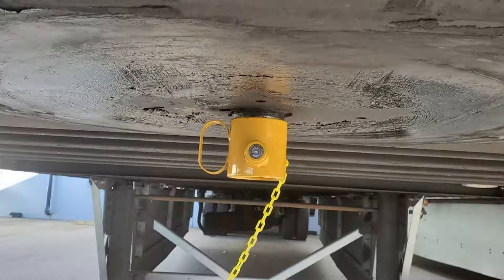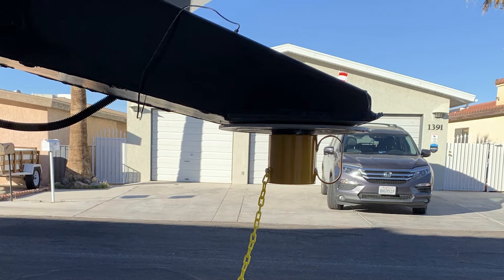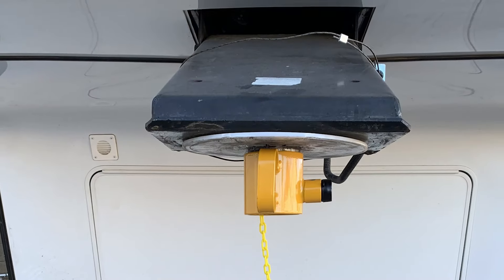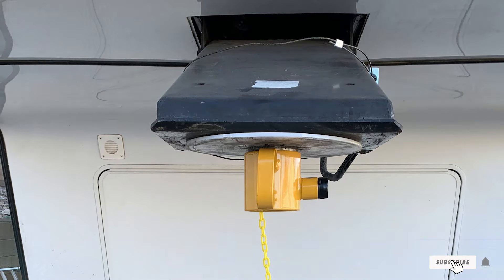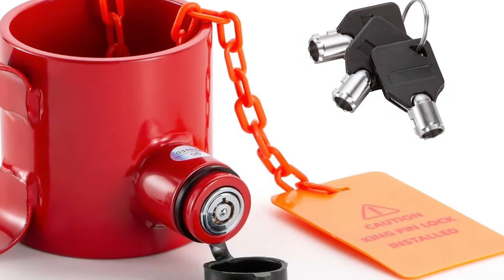Thanks for watching our guide on the best trailer hitch locks. With these top picks, you can travel with confidence knowing your cargo is secure. Don't forget to like, share, and subscribe for more helpful tips and recommendations. And remember, safety first — choose the right hitch lock to protect your valuable belongings on the road. Happy towing!